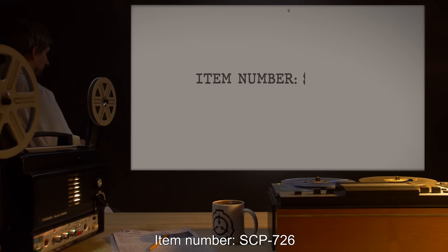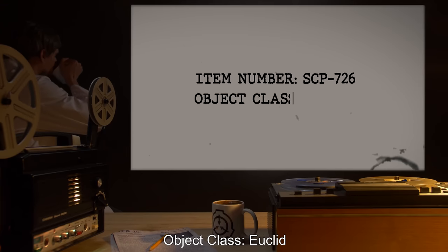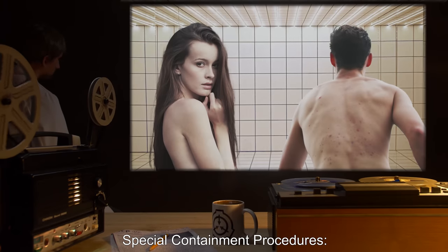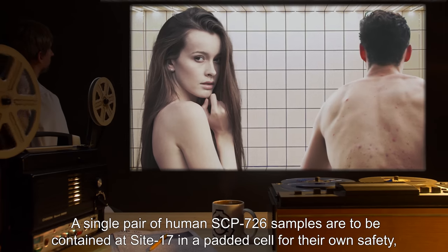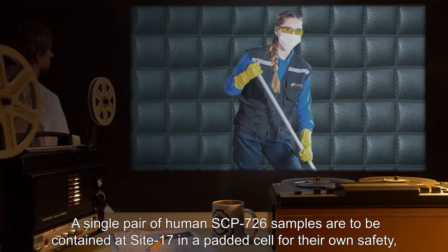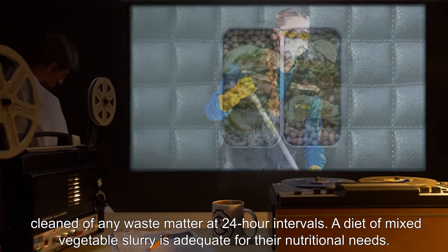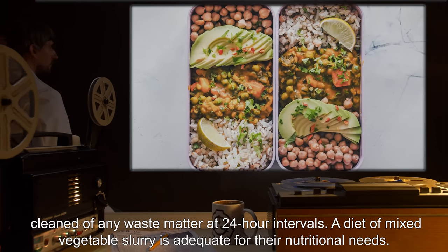Item number SCP-726. Object Class: Euclid. Special Containment Procedures: A single pair of human SCP-726 samples are to be contained at Site-17 in a padded cell for their own safety, cleaned of any waste matter at 24-hour intervals. A diet of mixed vegetable slurry is adequate for their nutritional needs.